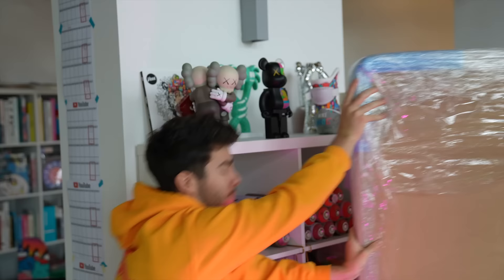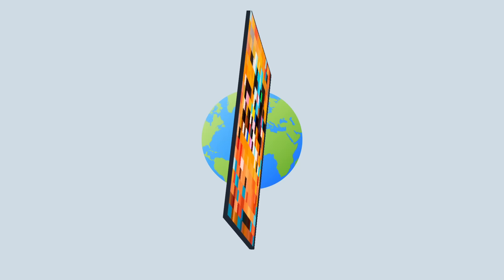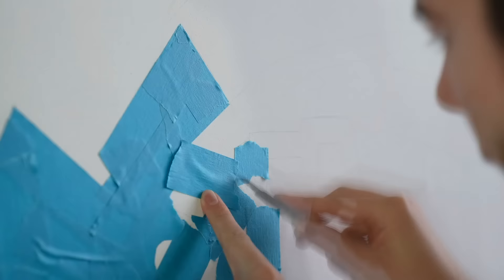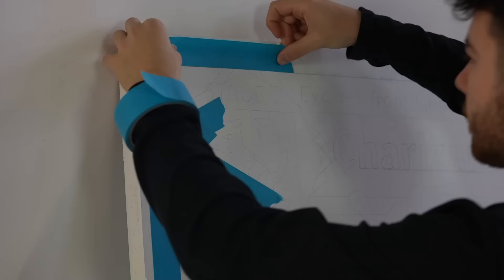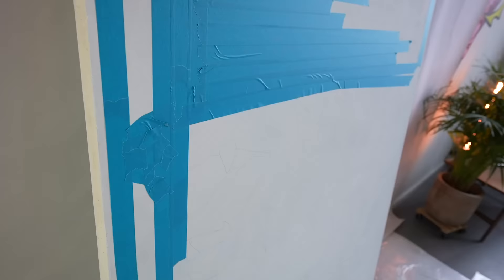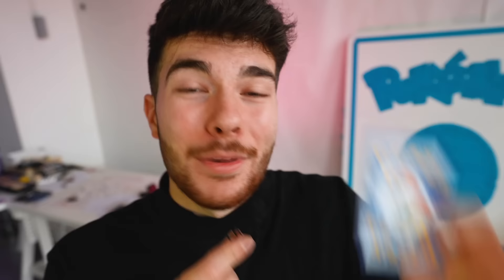I wasn't meant to open Pokémon cards — I was meant to make them. This is going to be the world's biggest Pokémon card ever, and also the world's heaviest. The back of the Pokémon card has a bit of a spray paint vibe. It's been over a year since I did my last piece, but it's time to bring back the spray paint.